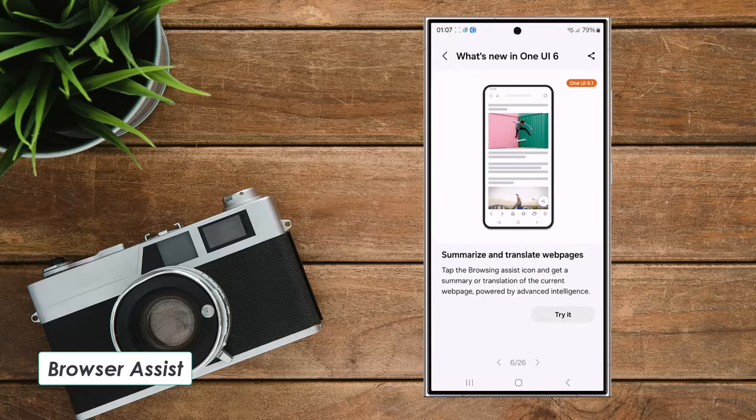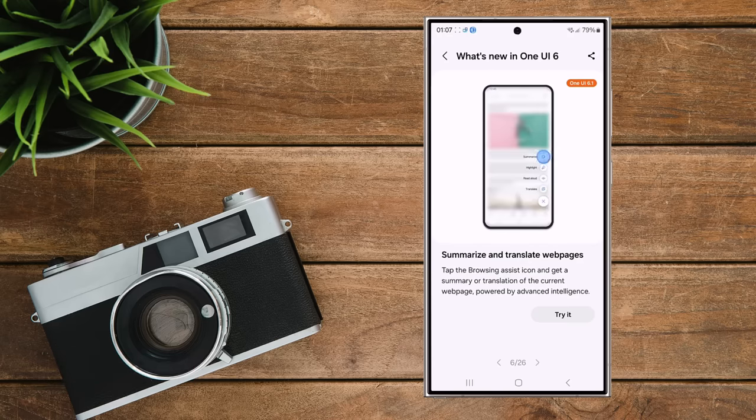Feature 5: Browser Assist. This feature summarizes or translates web pages. It's helpful for quickly understanding long web pages or those in other languages.